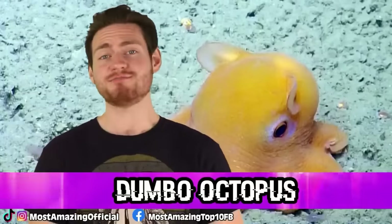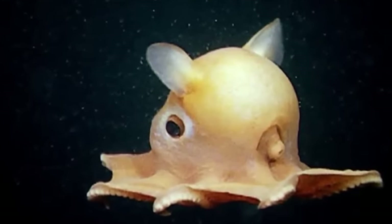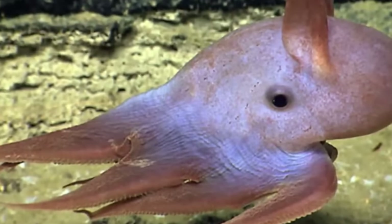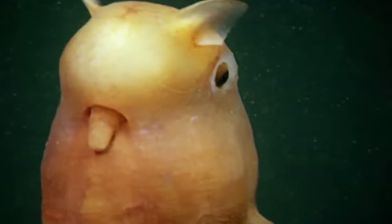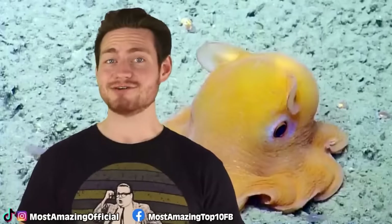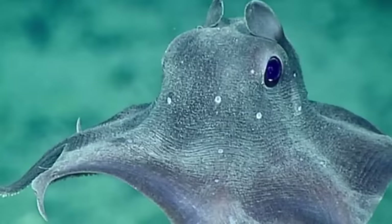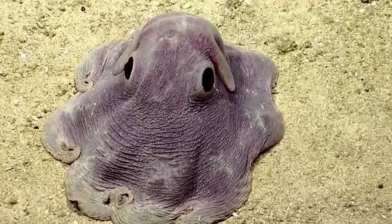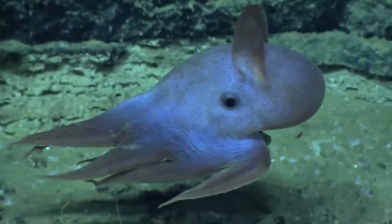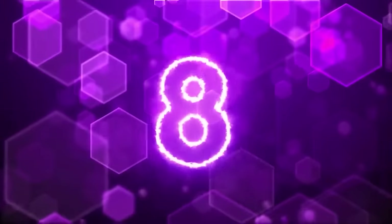At number 9 we have the Dumbo Octopus. It got its name because it looks like Dumbo. Found 9,800 meters below the surface deep in the Mariana Trench, you can find these dopey, kinda cute looking creatures. These creatures go from 8 to 12 inches and swim using their ear-like fins. The Dumbo Octopus is actually a predator and can swallow its meals all in one gulp. These kinds of octopi also fall under the category of umbrella octopuses because they have webbed tentacles, giving them an umbrella-like shape — almost like a starfish but with a massive balloon on its head. Luckily we are all too big for this dopey looking octopus to feed on us.